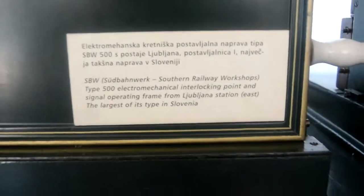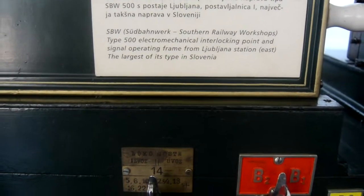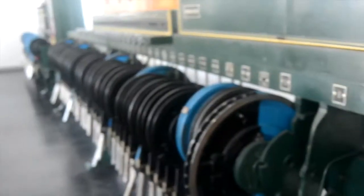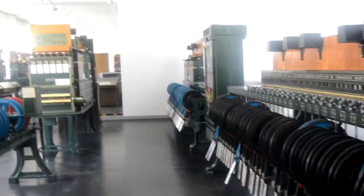These are all to do with the level crossing things. These are signals — interlocking point and signal. Operating frame from Ljubljana station, the largest of its type in Slovenia. That is the signal and point operating frame — pretty big if you ask me.